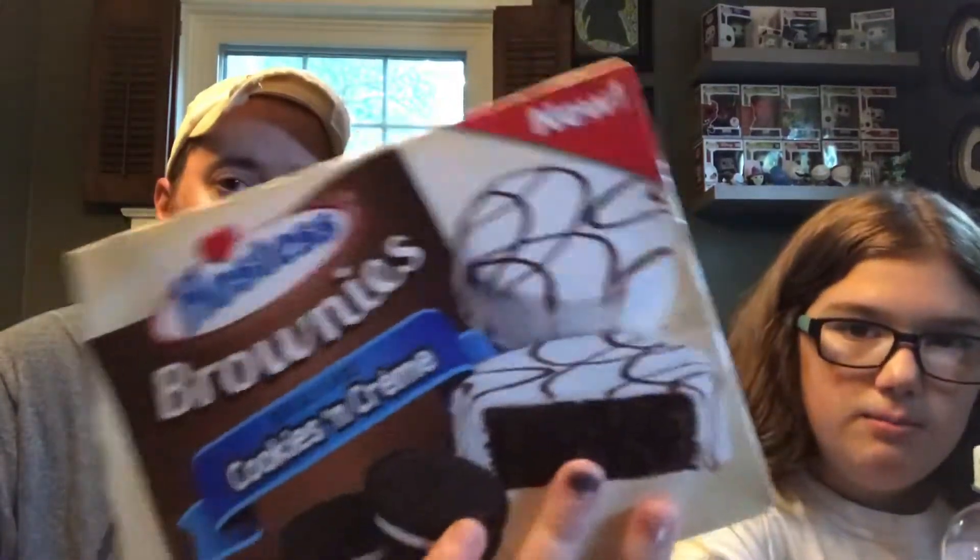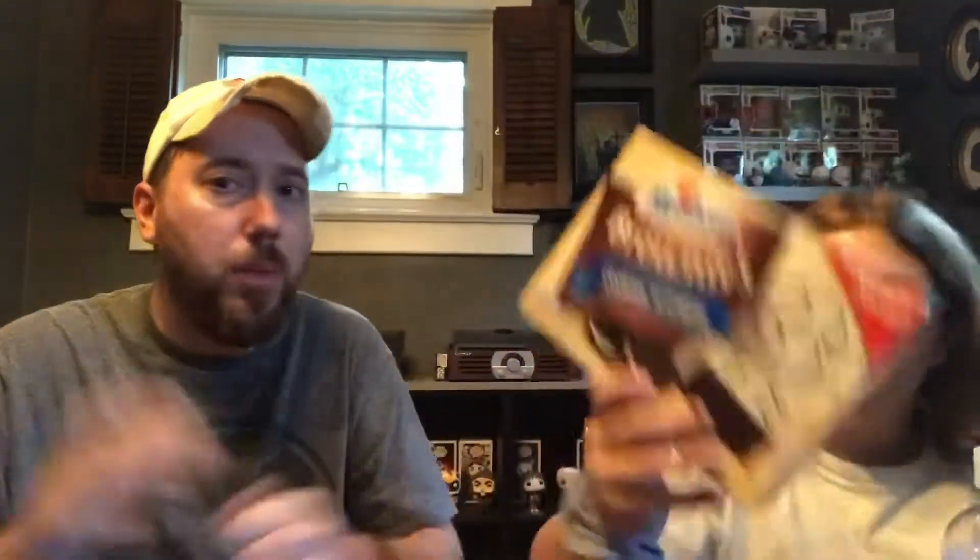Those were good. Hopefully these are too. This one doesn't have crumbles of Oreos. It's pretty much just a chocolate cake with white icing, like a white glaze, and then a chocolate swirl. All right, dig in!